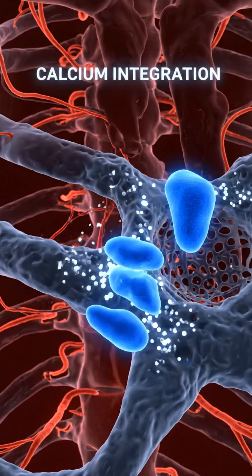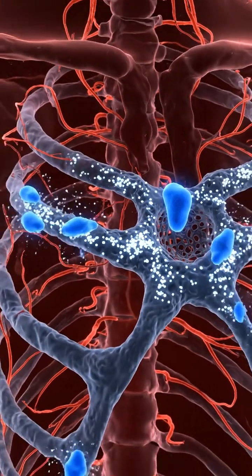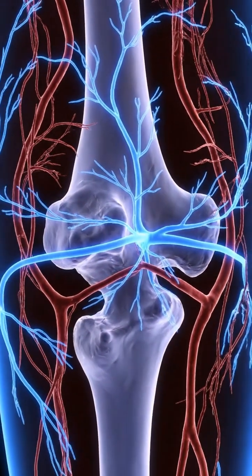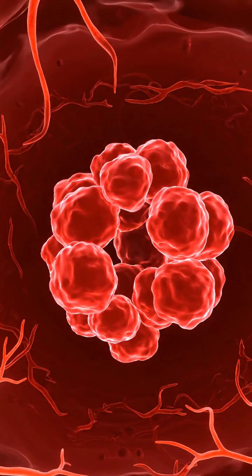Each ion is meticulously integrated, rebuilding the bone's mineral matrix layer by layer. This process directly contributes to an increase in bone mineral density, a key factor in skeletal strength.